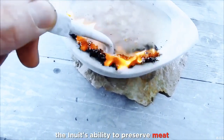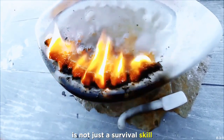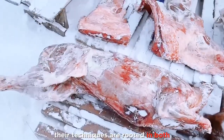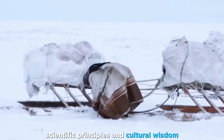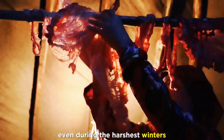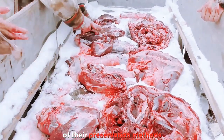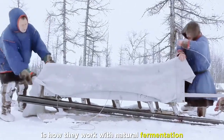The Inuit's ability to preserve meat for more than a decade without refrigeration is not just a survival skill — it is a deeply ingrained tradition that reflects their harmony with the Arctic environment. Their techniques are rooted in both scientific principles and cultural wisdom, ensuring that food remains safe, nutritious, and available even during the harshest winters. One of the most fascinating aspects of their preservation methods is how they work with natural fermentation rather than against it.